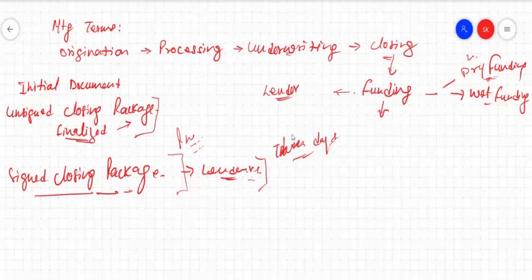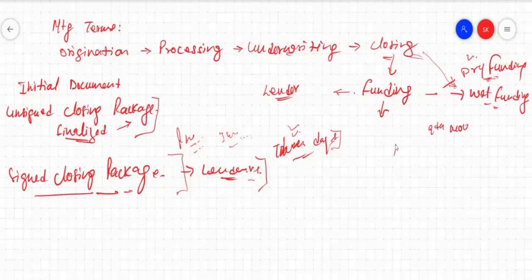Within those three days, the lender can check the entire file. If there is any inaccurate information or any document found not signed, since the borrower and all parties are still waiting for the money, the lender can easily get it signed or that document can be easily cured and corrected. But if funding happens the same day, then the borrower is going to get money the same day — all parties will get their money the same day.